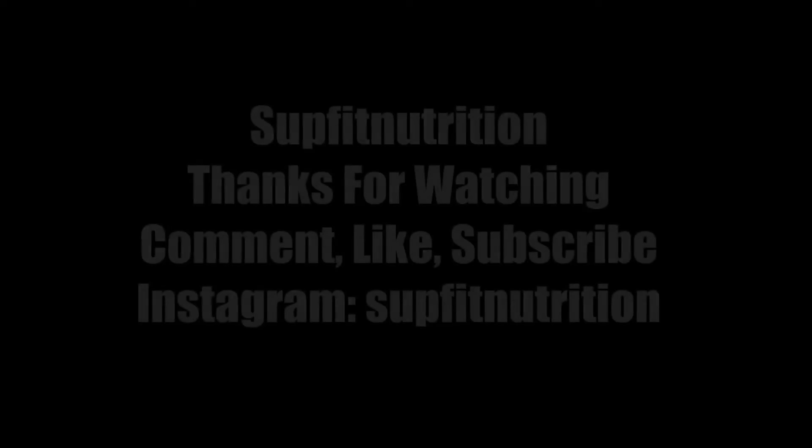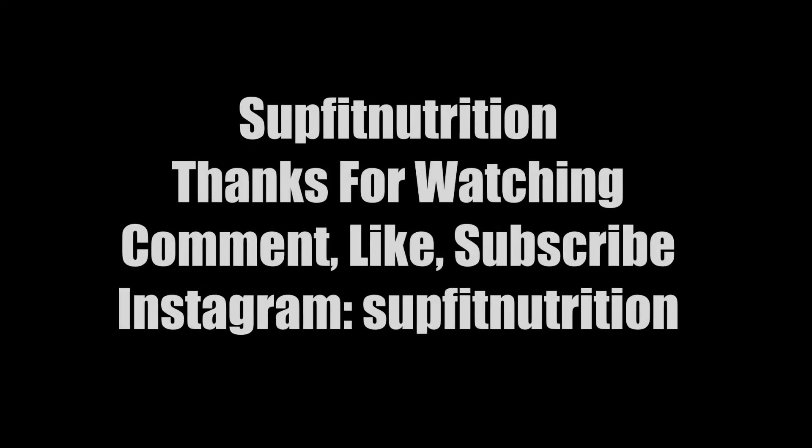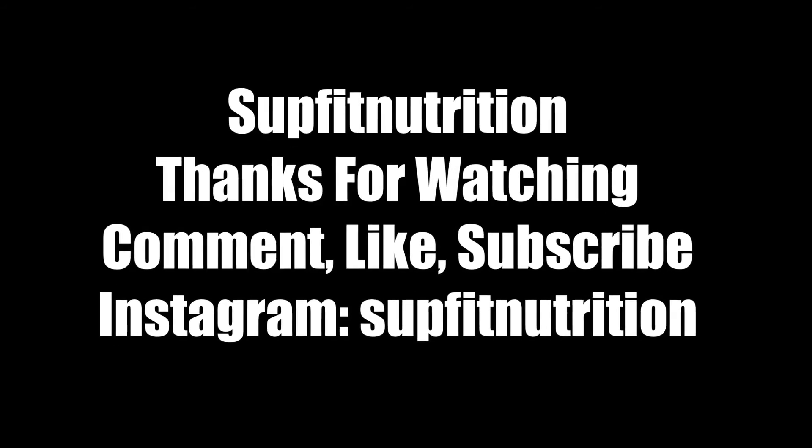That's it for me — thanks for watching! Don't forget to comment, subscribe, and like. Remember: lift is life.